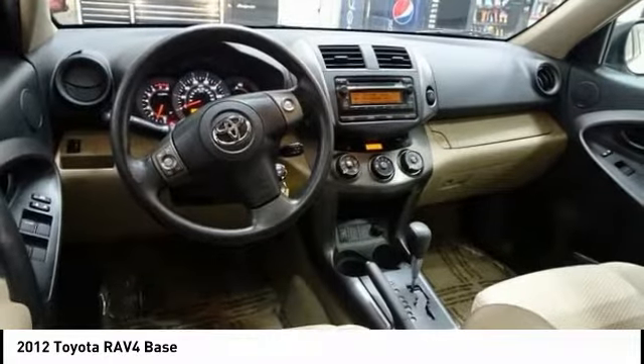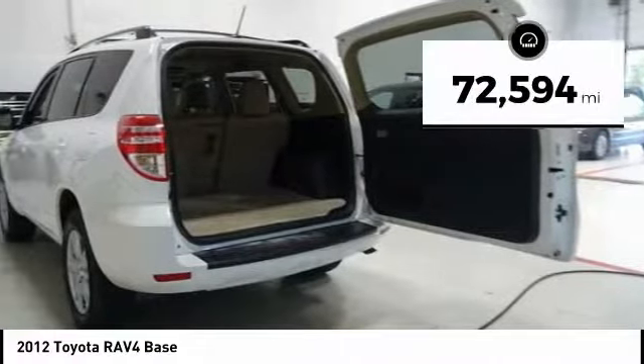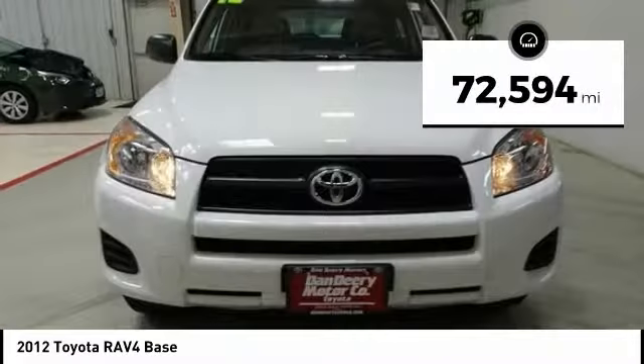This highly evolved, well-packaged crossover SUV lets you have it all. This vehicle has less than 75,000 miles.